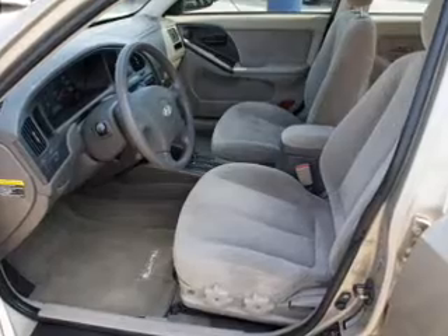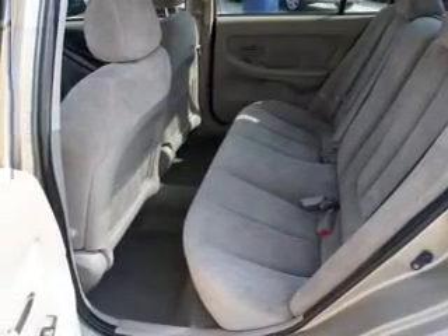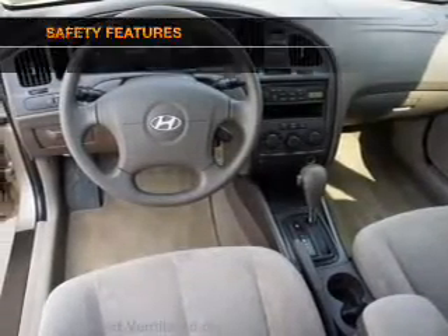power door locks, power windows, power steering, cruise control, power mirrors, an alarm system, an AM FM stereo with a CD player, an adjustable tilt steering wheel, and for your peace of mind,